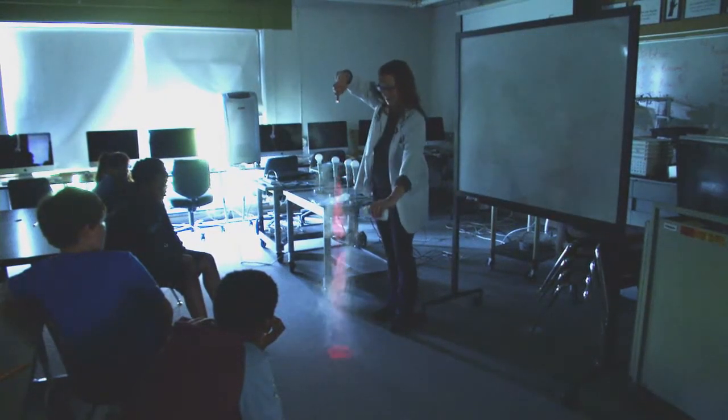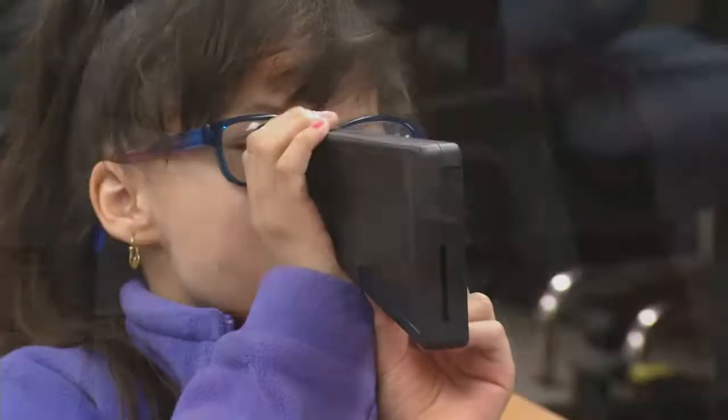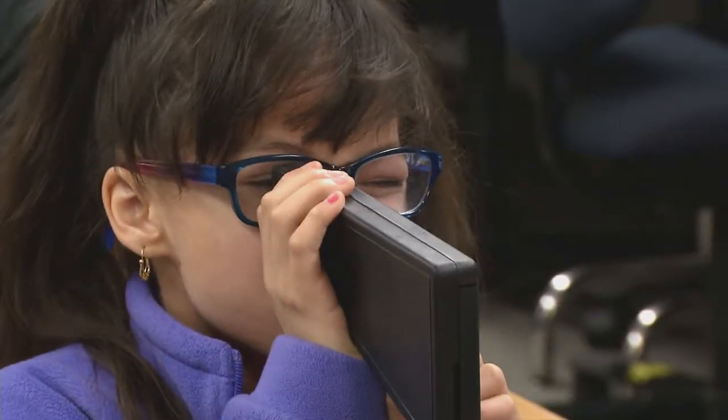When you put together a program where kids have exposure to community partners and they have real activities to do, they can light on fire for learning and then they can perform really well too.